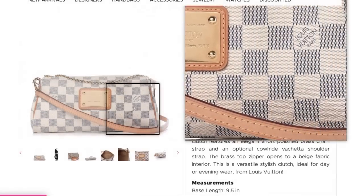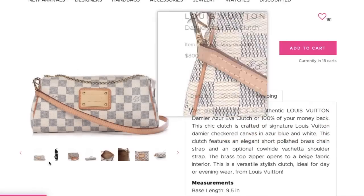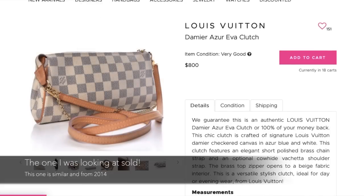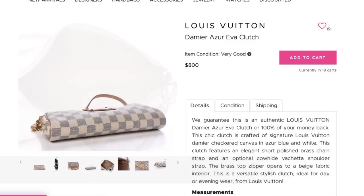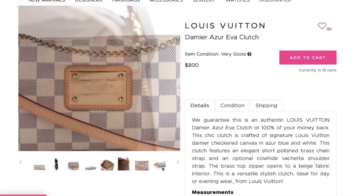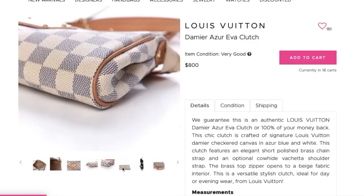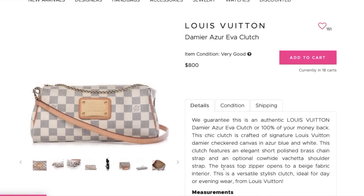Now we have the Damier Azur Eva Clutch — this is a lot more my speed. The price for the Eva Clutch is high, yes, but we're seeing very little to no patina and the face plate looks excellent. They're calling it excellent condition and this one has a 2011 date stamp. Even though the price is a little bit high, there aren't many of these on the market, so we have our scarcity and demand. At $900, that's not outrageous for a brand new small Louis Vuitton crossbody — I do think this is a good buy. Recommend!